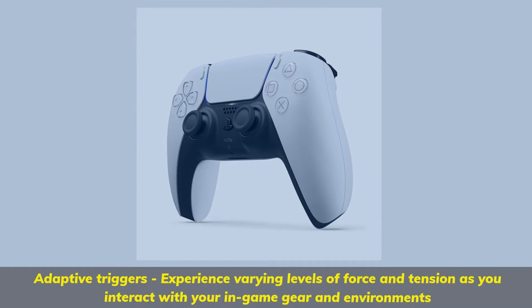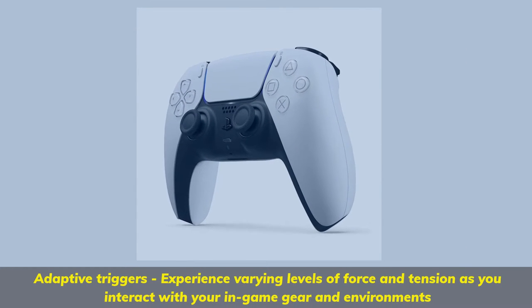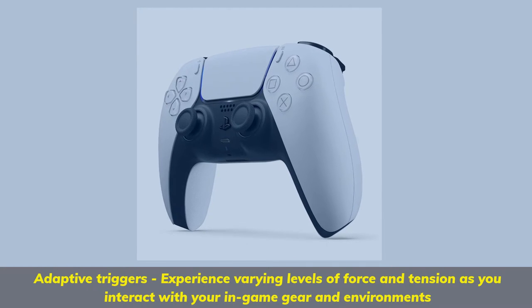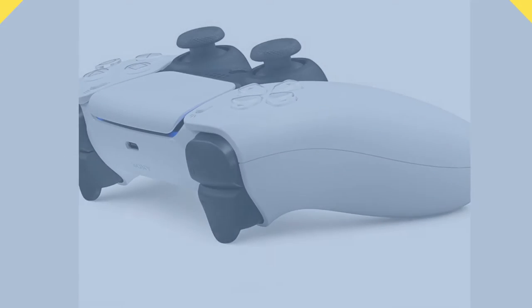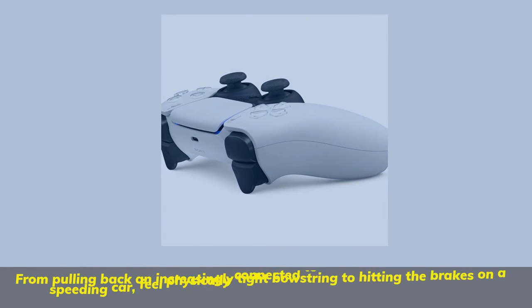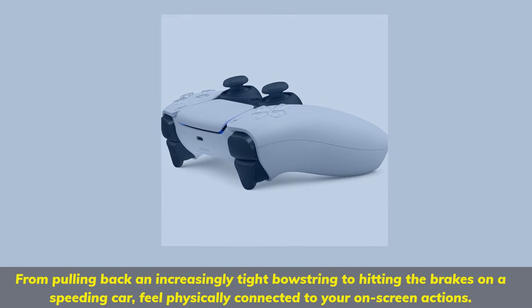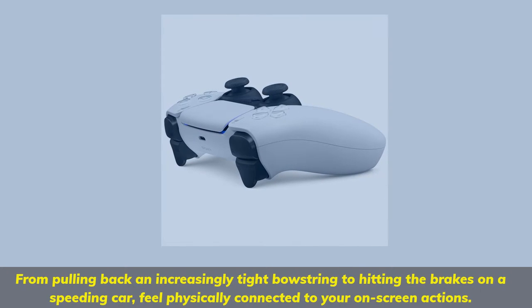Adaptive triggers — experience varying levels of force and tension as you interact with your in-game gear and environments. From pulling back an increasingly tight bowstring to hitting the brakes on a speeding car, feel physically connected to your on-screen actions.